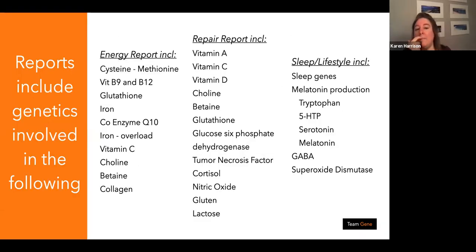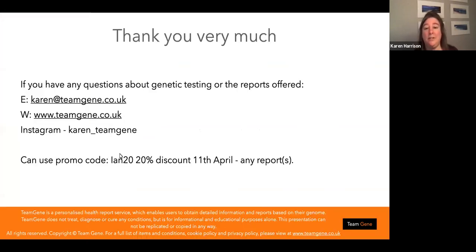The reports cover: energy production (cysteine, methionine, CoQ10 — noting athletes can also be predisposed to iron overload), a repair report covering vitamins, minerals, and nitric oxide, and a sleep and lifestyle report covering melatonin production and superoxide dismutase. Thank you very much — hopefully I haven't gone too far over time. If you have questions I'm also running a promotion which will be in the slides.